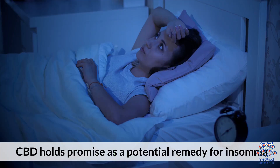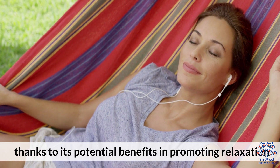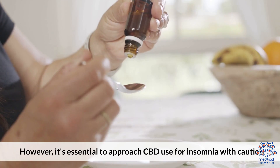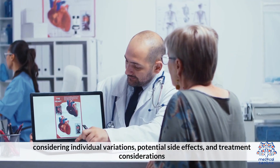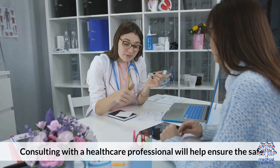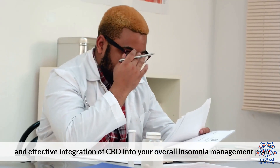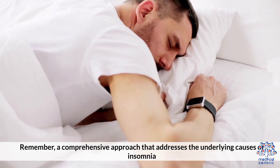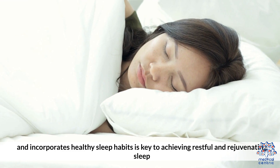Conclusion: CBD holds promise as a potential remedy for insomnia thanks to its potential benefits in promoting relaxation, regulating sleep-wake cycles, and relieving pain. However, it's essential to approach CBD use for insomnia with caution, considering individual variations, potential side effects, and treatment considerations. Consulting with a healthcare professional will help ensure the safe and effective integration of CBD into your overall insomnia management plan. Remember, a comprehensive approach that addresses the underlying cause of insomnia and incorporates healthy sleep habits is key to achieving restful and rejuvenating sleep.